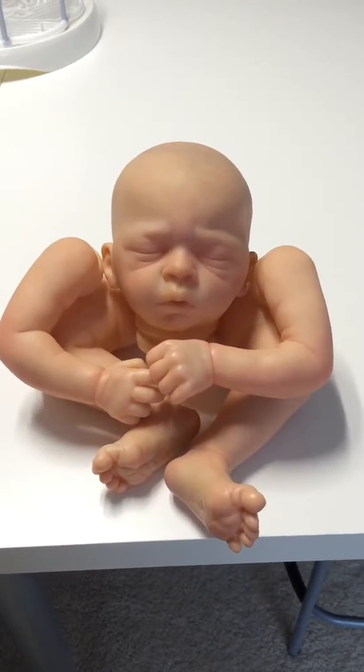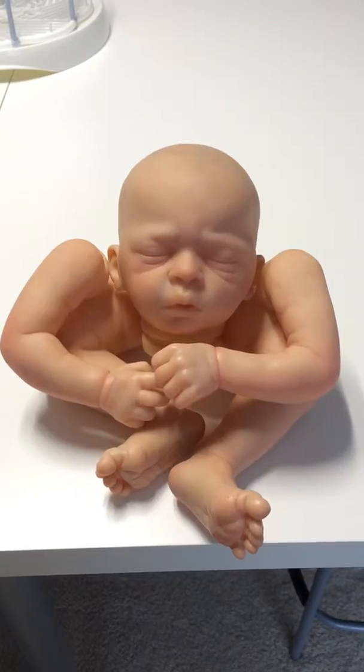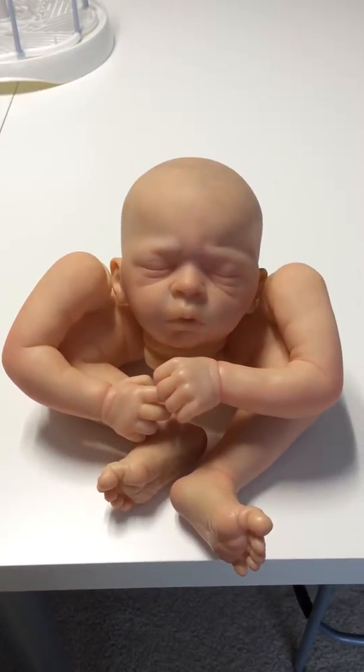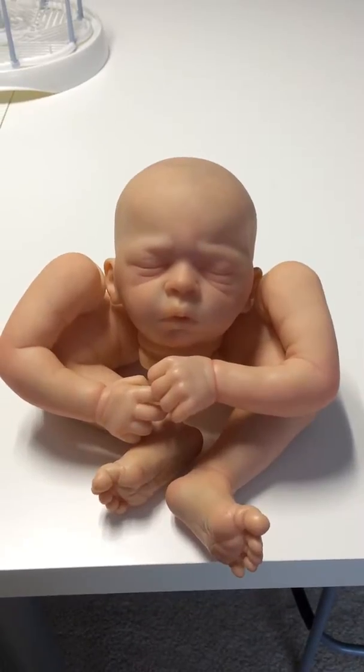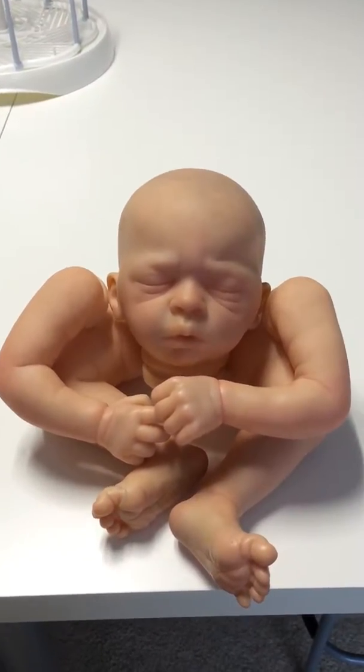Hello and happy Thursday! I thought I would do a quick video update instead of photos. You're looking at Mr. Owen. He has some more work that needs to be done on him.